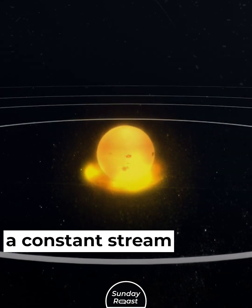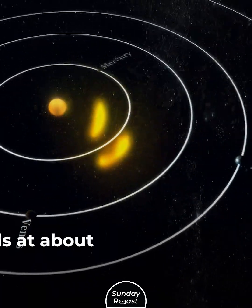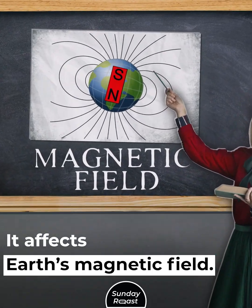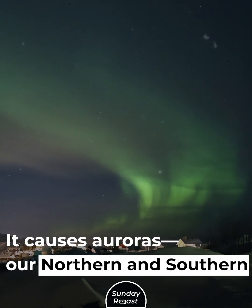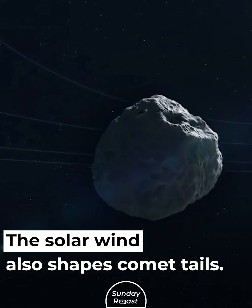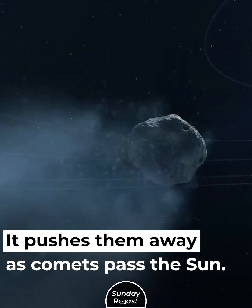The Sun generates a constant stream of charged particles called solar wind, which travels at about 1 million miles per hour. It affects Earth's magnetic field and causes auroras — our northern and southern lights. The solar wind also shapes comet tails, pushing them away as comets pass the Sun.